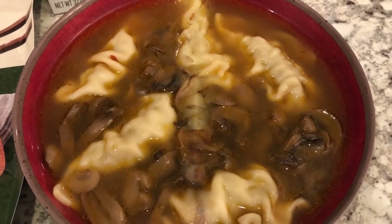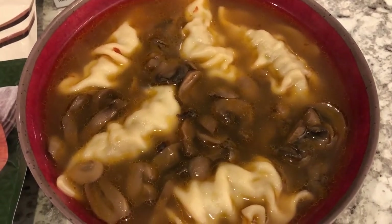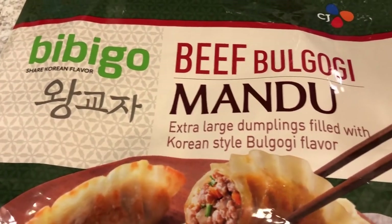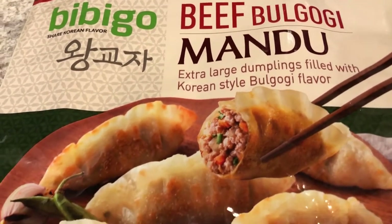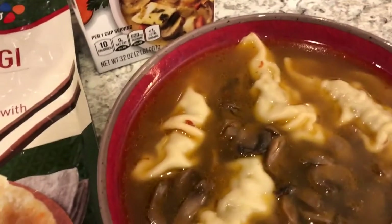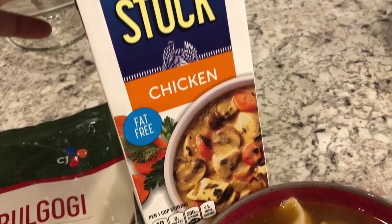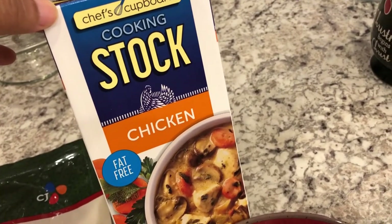Hey guys, for dinner tonight we are having wonton soup. We're using these dumplings we really like — they are beef bulgogi dumplings from Costco. I don't really have a recipe for the soup; I just added a 32-ounce container of chicken stock that I had from Aldi.